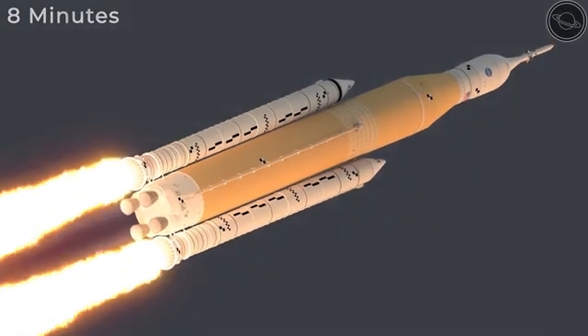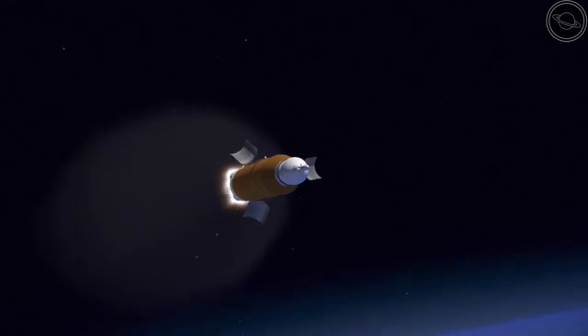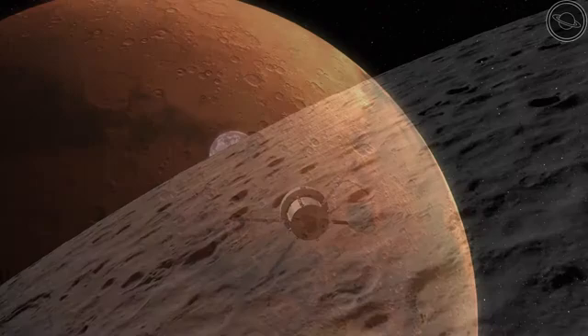Where most rockets struggle to overcome low-Earth orbit, the Space Launch System's Block 1 can reach it with ease, while the SLS Block 1B can reach lunar orbit, and Block 2 will eventually be able to send humans to Mars.